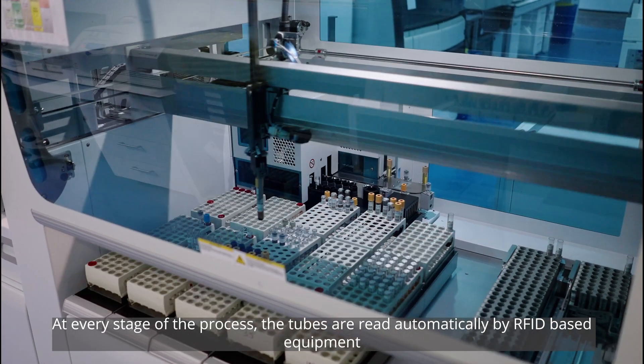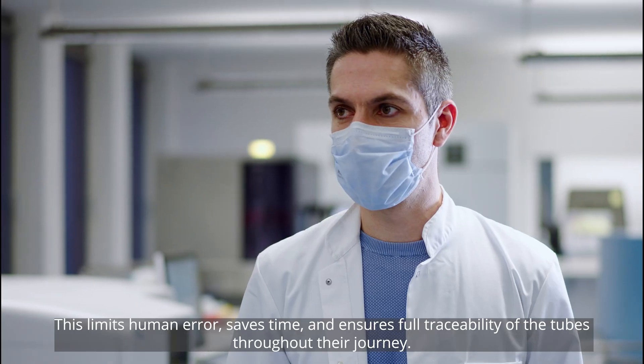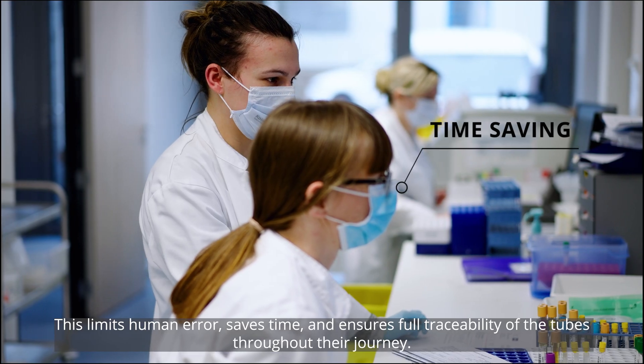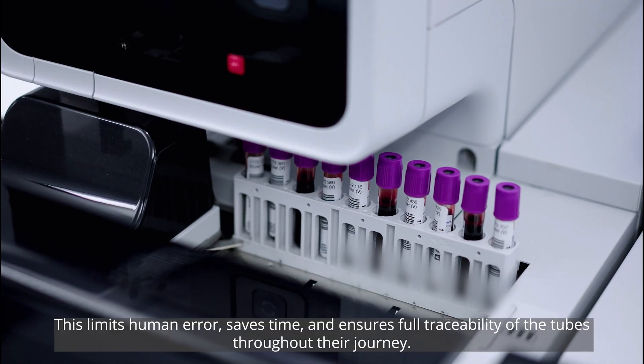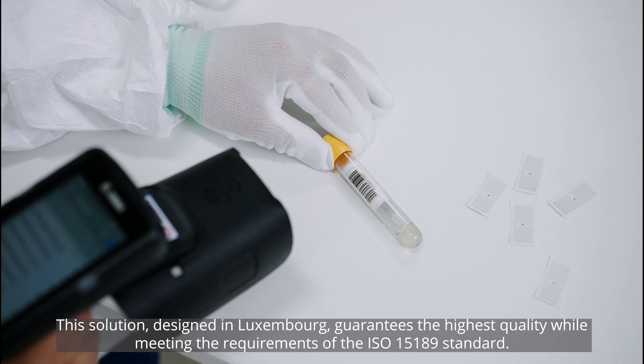At every stage of the process, the tubes are read automatically by RFID-based equipment. This limits human error, saves time and ensures full traceability of the tubes throughout their journey.